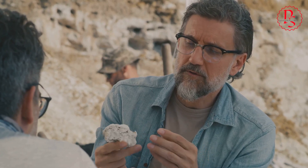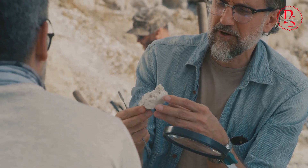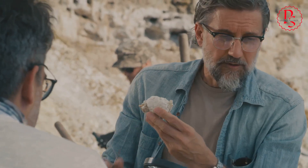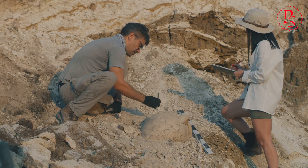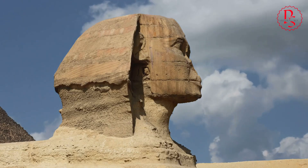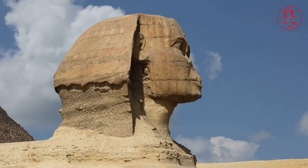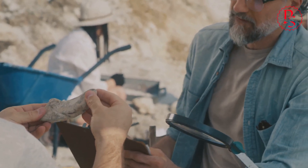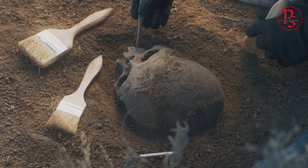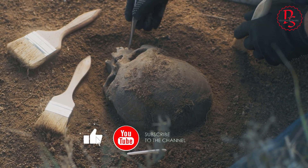The discovery of the Aramat River has stirred some controversy within the archaeological community. While many scholars embrace the newfound understanding of pyramid construction, others caution against quick conclusions. Debates focus on the interpretation of radar data and the implications for existing theories of pyramid construction. Some argue that while the river may have played a role, the sheer scale and complexity of pyramid construction still require further explanation. These controversies underscore the dynamic nature of archaeological science, where new discoveries can challenge long-held beliefs and spark debates that drive the field forward.